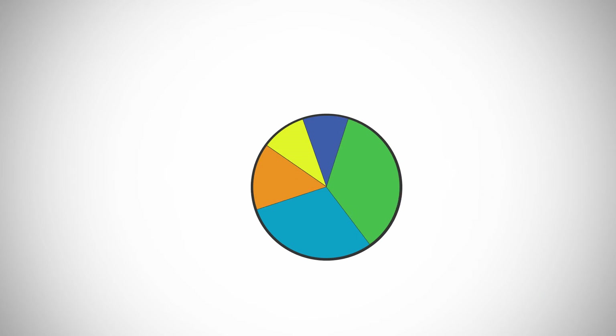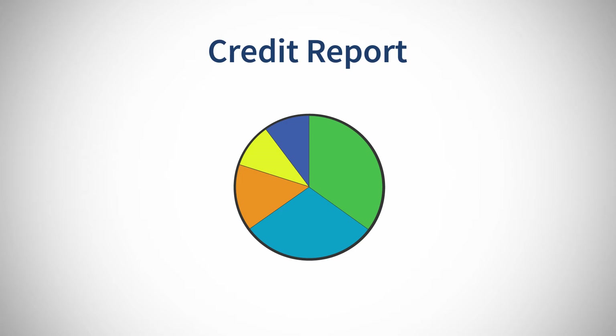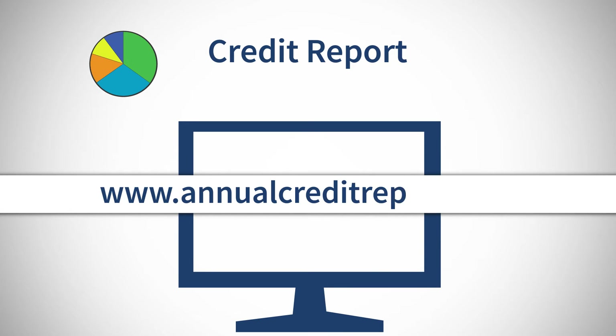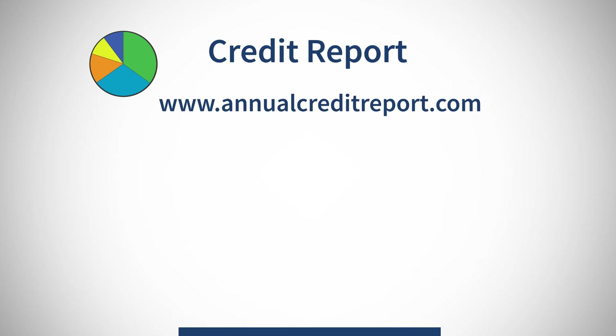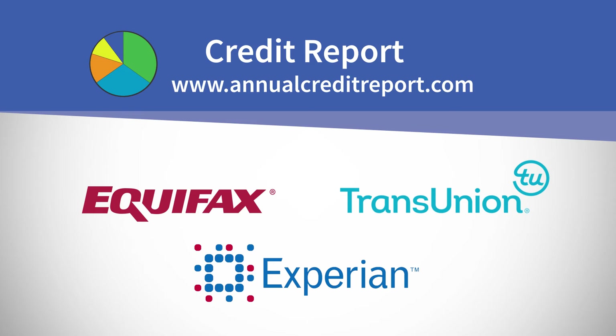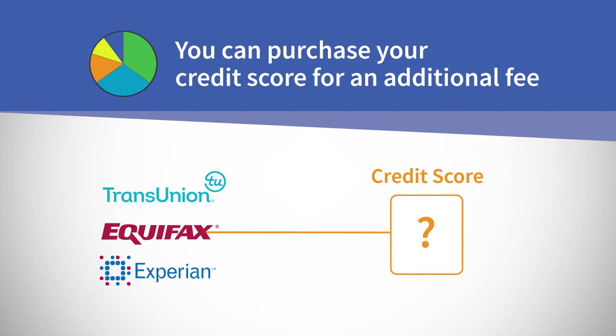After reviewing your budget, it's time to focus on your credit report. We recommend using www.annualcreditreport.com, where you can get your free credit reports annually from the three credit reporting agencies: Equifax, Experian, and TransUnion. You can also purchase your credit scores on this site for an additional fee.